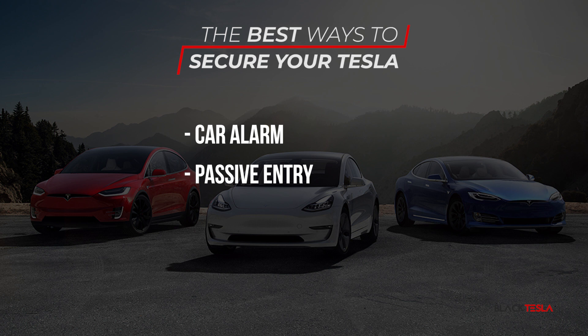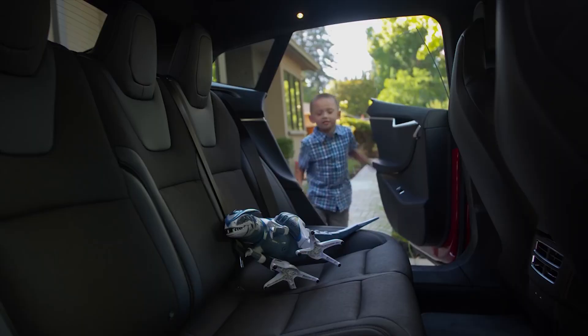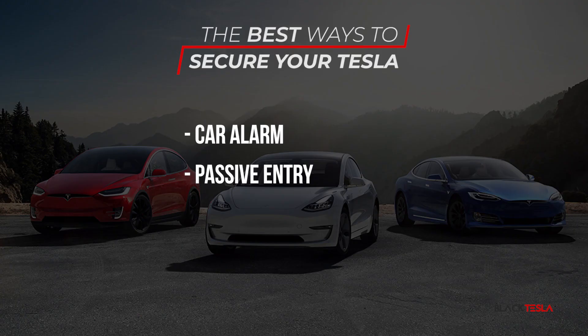Passive entry also presents a susceptibility for someone to potentially get into your car or steal something from it, so choose to turn this feature on or off at your discretion. I personally keep it on because it's a good convenience feature. What I suggest is that you keep your key a safe distance away from where your car is, especially if you don't have a garage. I've also seen people recommend putting keys in frequency-blocking bags or containers — like an Altoids tin or metal container — to help block the signal.